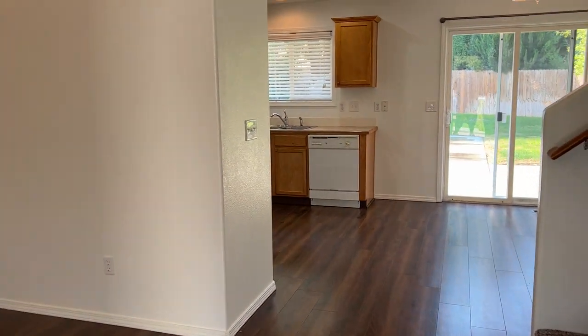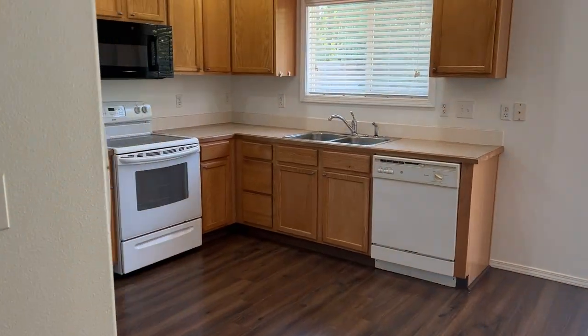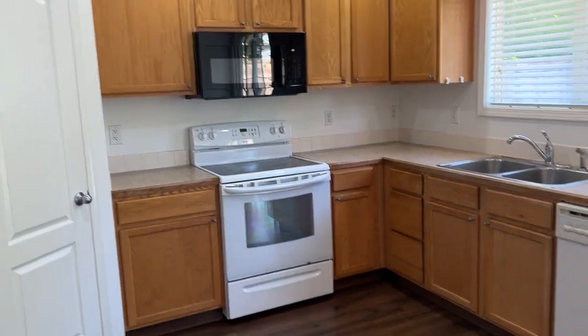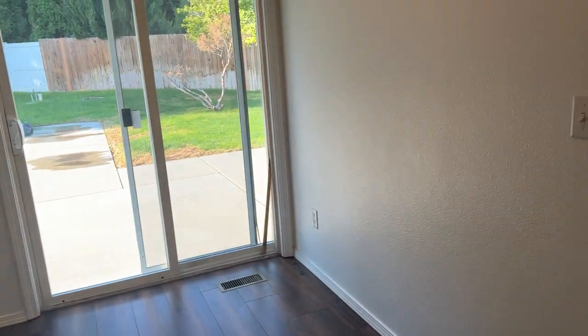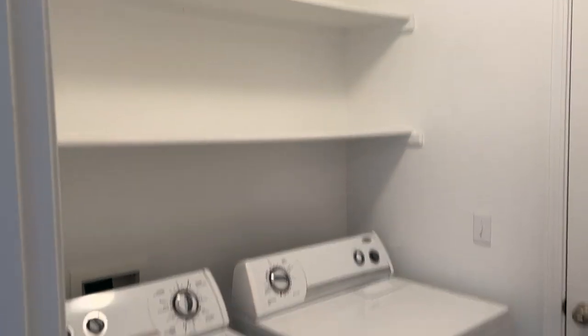Right when you walk in, you walk right into the living room. The kitchen. And this is kind of a bonus room right here. Washer and dryer. And a half bath right here.